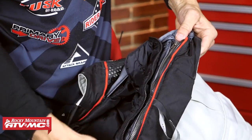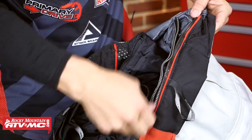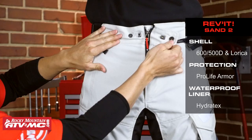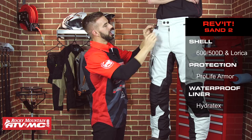Next up is the Sand 2 Pant from Revit — a European company that makes very technical gear. I've got Vinny here, six feet tall, 160 pounds, 32-inch waist, wearing a size medium. These pants also come in short and tall sizes. From a construction standpoint, you're getting a mixture of 500 and 600 denier with 1200 denier Lorica in high abrasion areas. It's a three-layer pant: the outer shell, a Hydratex waterproof lining that's zippable and removable, and a thermal liner that's also removable. At the top you have hook and snap closure, a big YKK zipper, and large adjustment straps around the waist.